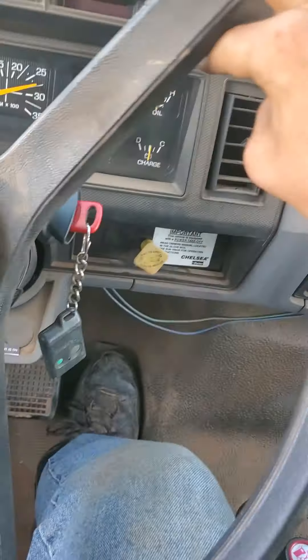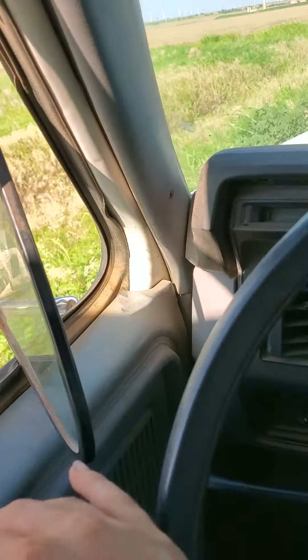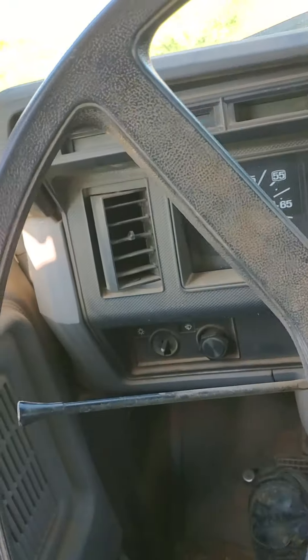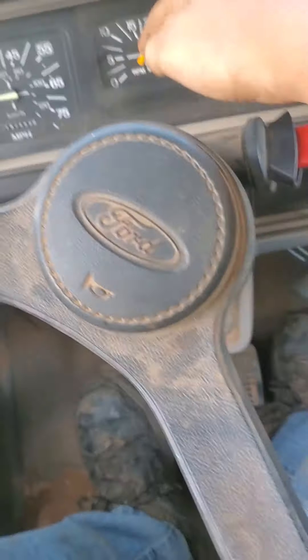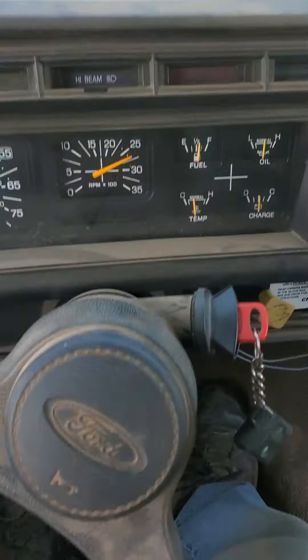We got the radio, full functioning radio. We got tip windows, which are awesome. And then we have our RPM and speed gauge, all our gauges over there.